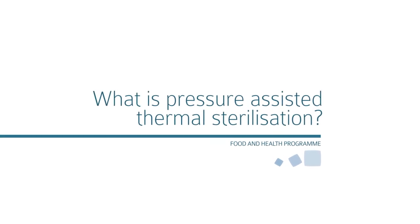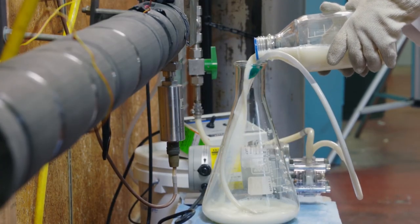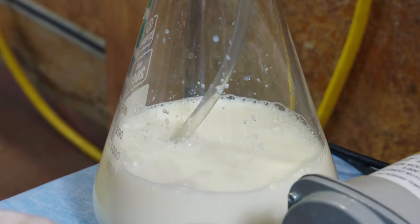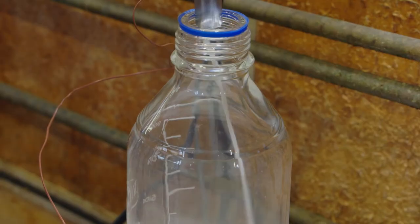In pressure-assisted sterilization, you operate at quite low temperatures — 20 to 40 degrees — where no damage happens. The benefit of non-thermal processing is retaining food quality, colour, taste, and vitamins.